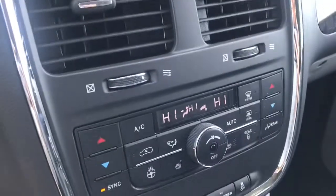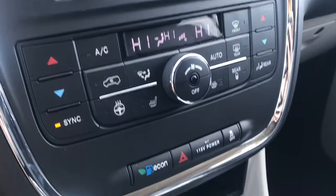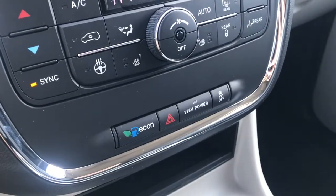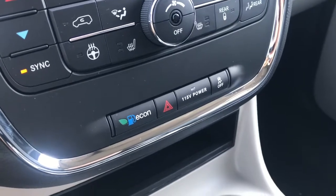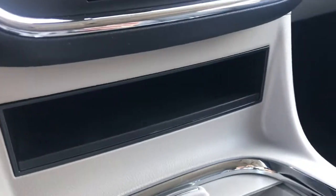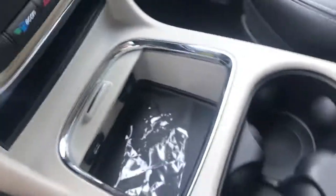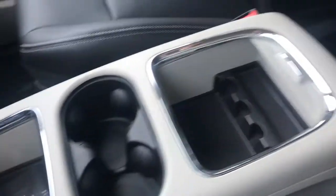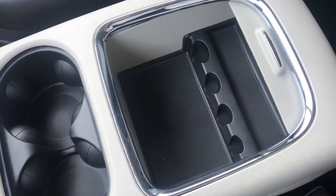If we take a look below that, we have all your climate controls, as well as your heated seat and heated steering wheel controls. We also have traction control, hazard, and eco mode down here. Just below that is a small storage area, a covered area with two 12-volt inputs, cup holders behind that, and then another covered storage area with a change holder inside.